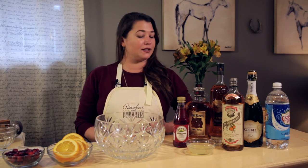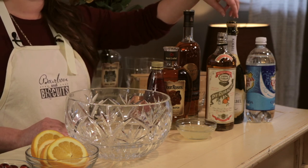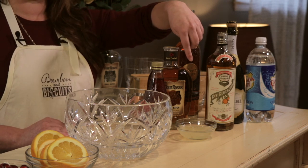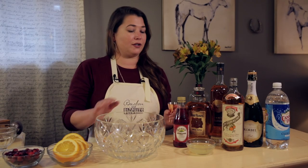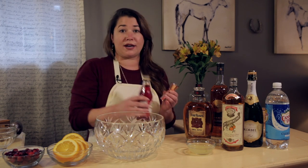The ingredients are grenadine, bourbon, brandy, curacao, champagne, club soda, and fresh squeezed lemon juice. In a punch bowl, we're going to combine our ingredients. We've got one ounce of grenadine.